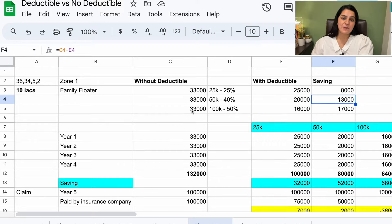Third, if I get a 50% discount with a ₹1,00,000 deductible, my premium comes down to ₹16,500 and my saving is approximately ₹16,000–₹17,000. My premium is 50% down. This is estimated. Now let's consider a scenario where we have no claim for 4 years.